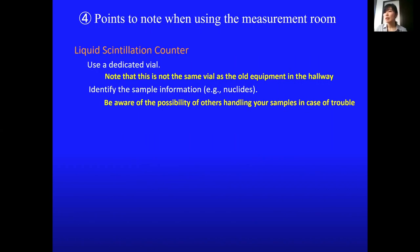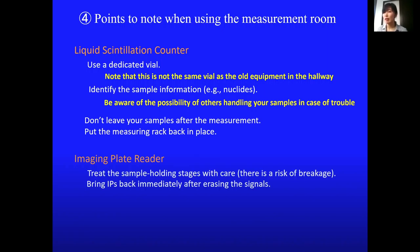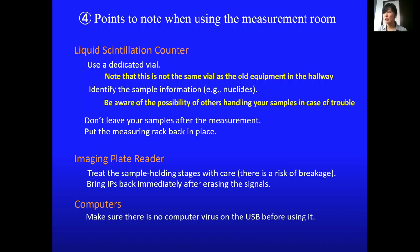Please note that the liquid scintillation counters in the measurement room have their dedicated vials, which are different from the plastic mini vials used in the older instruments in the hallway. Do not leave your samples after measurement. The imaging plate reader FLA is getting old, so please treat the door and the stages with care. Make sure there is no computer virus on the USB memory.